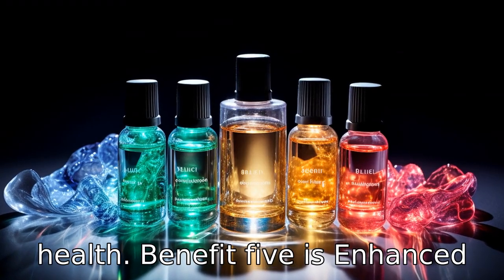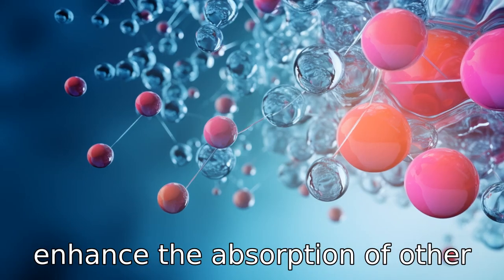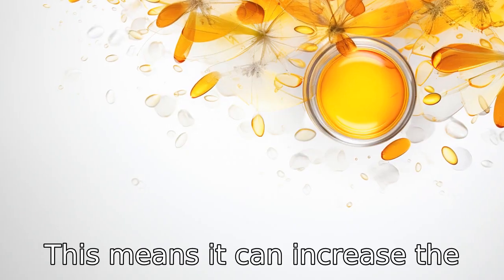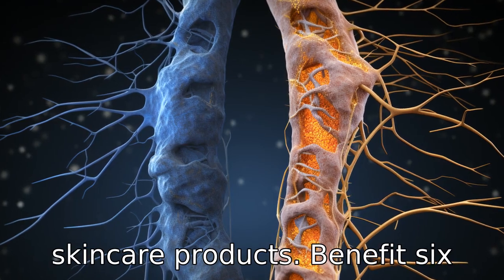Benefit 5 is enhanced absorption of other substances. DMSO can be used as a carrier to enhance the absorption of other substances through the skin. This means it can increase the effectiveness of applied medications, supplements, or skin care products.